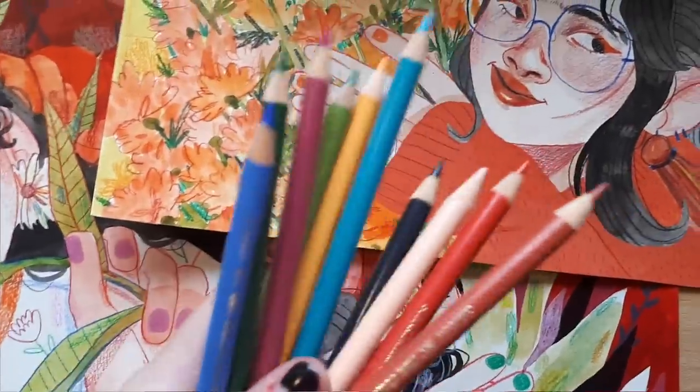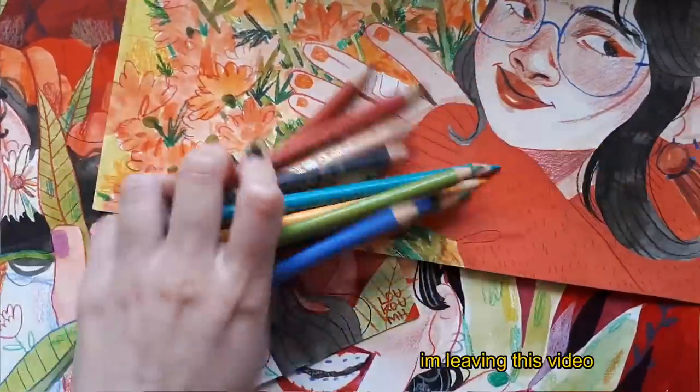My next favorite brand is Polychromos by Faber-Castell. It's important that I mean the Polychromos, not the watercolor ones — I hate watercolor pencils, don't ask me, it's childhood trauma. I mean the simple colored pencils. The first time I used them, my mom bought me a pack of 36 about five years ago. I hadn't used them for a whole year because I was too afraid to touch them — they were so perfect. I was saving them for special occasions.